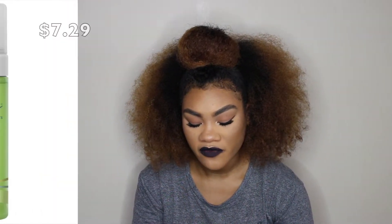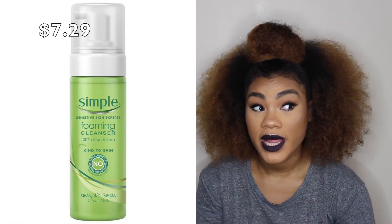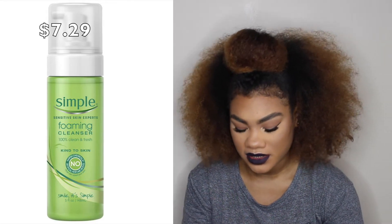Next I got the Simple Sensitive Skin Experts Foaming Cleanser. I love cleansers that foam — I can't really tell you why, I just like those. We're gonna try this out. I don't think it can be that bad, it's just a cleanser.